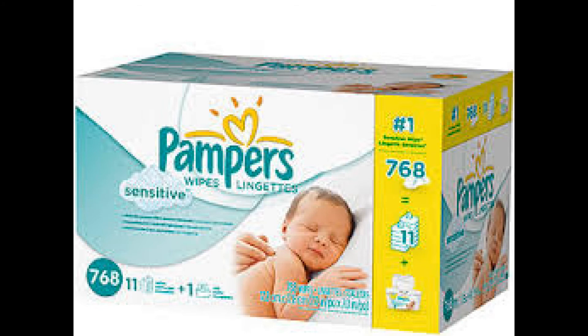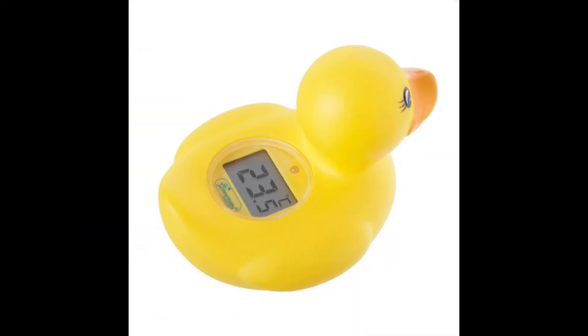Being a new mom, when I gave her a bath I was so nervous about the temperature. I got the Temperature Ducky, which blinks red if it's too hot, green if it's too cold, and doesn't blink at all if it's perfect — and we have been good ever since.